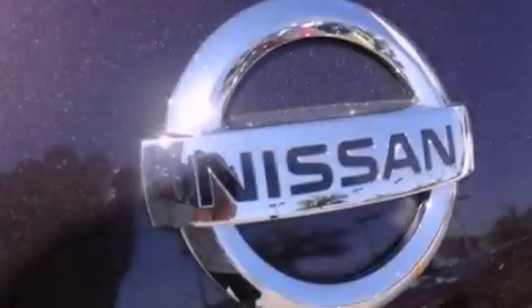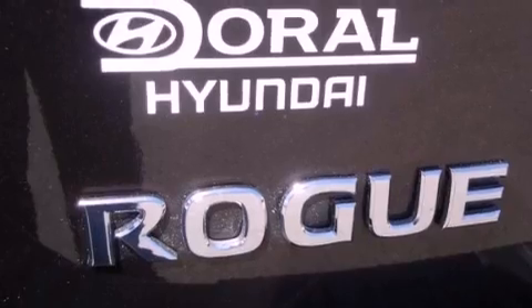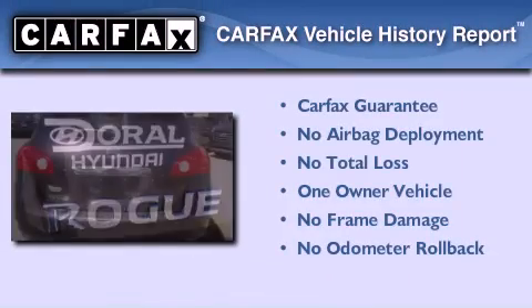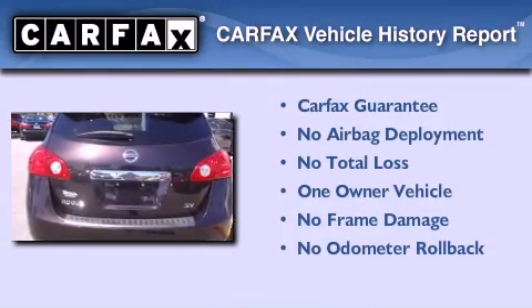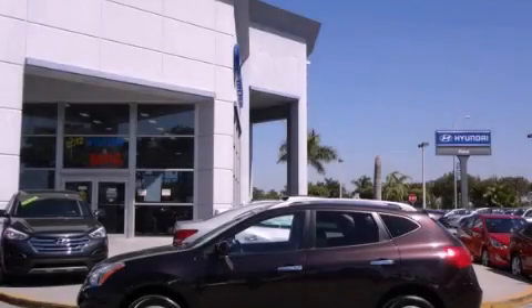With an EPA estimated rating of 28 miles per gallon on the highway, this vehicle helps leave money in your pocket where you want it. This Nissan has had only one owner, and it qualifies for the Carfax buyback guarantee. Stop by today and test drive this automobile for yourself.